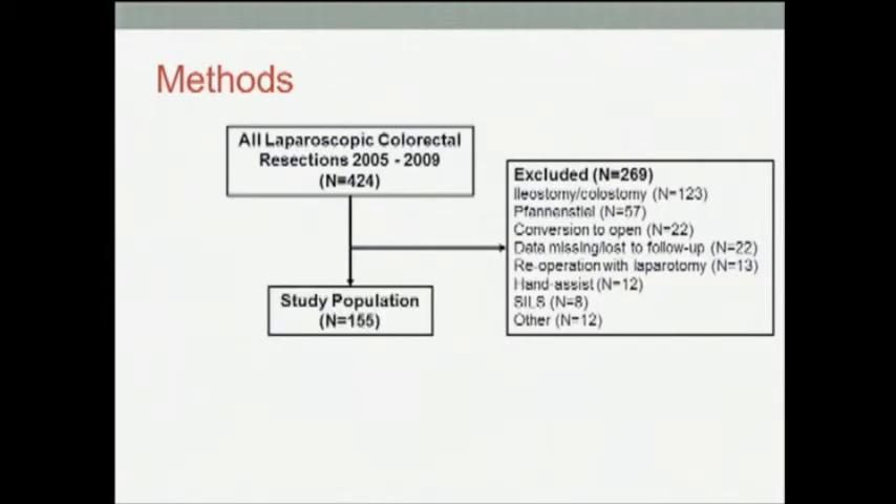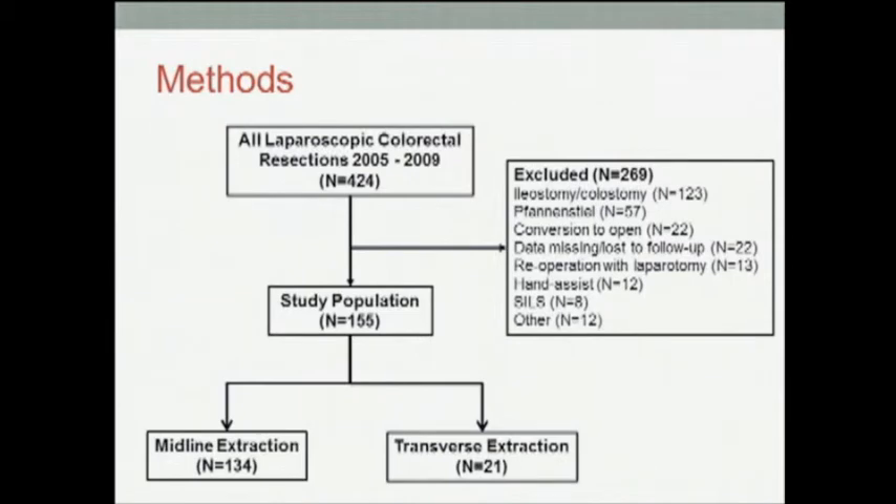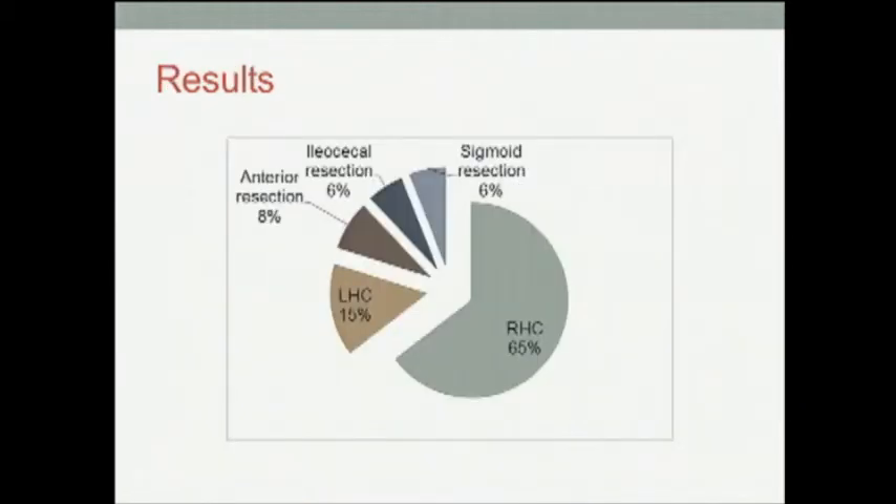We were then left with a patient population of 155, of which the majority underwent midline extraction. Looking at the procedure breakdown, we see that the majority of patients underwent either a right or a left hemicolectomy.